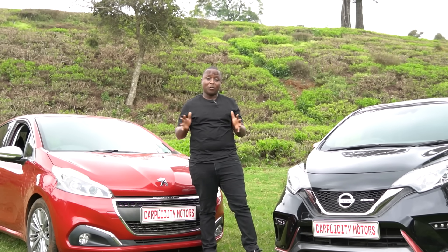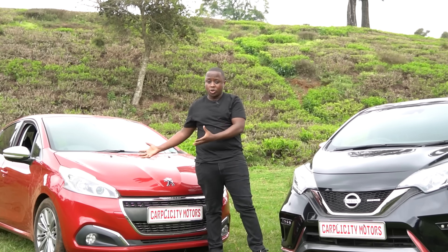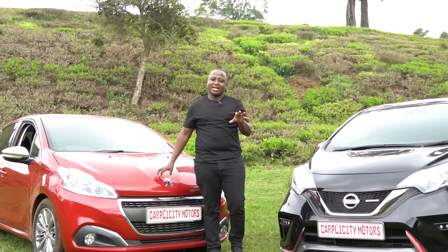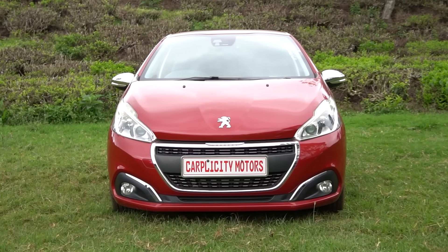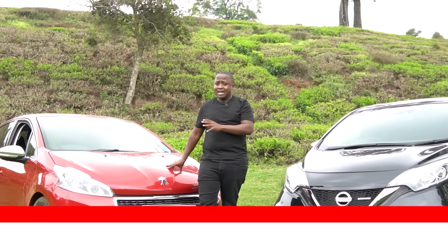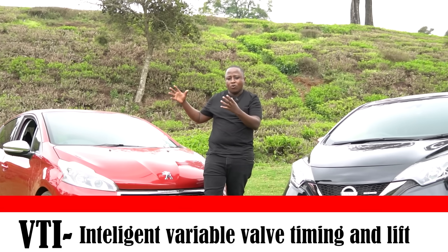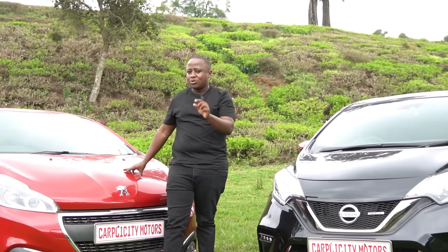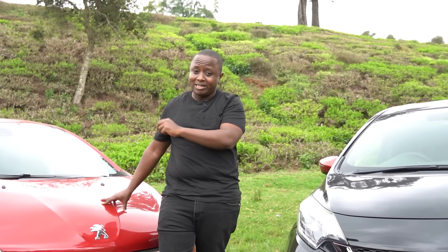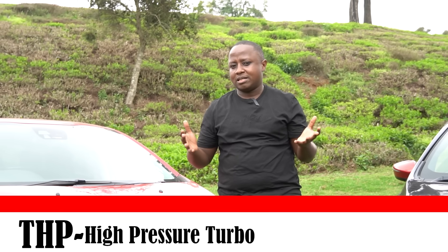Before we start the up-close and candid comparison, let's go through the definition of terms you might hear in this review. From 2012 to 2015, the Peugeot 208 used the badge VTI, which means Variable Valve Timing and Lift — essentially Peugeot's version of VVTI. Peugeot 208s with the VTI badge were naturally aspirated; they had the 1200cc three-cylinder engine but without a turbocharger. Fast forward to 2016, Peugeot introduced a turbocharger to the 1200cc 208, and that's where the THP badge came into action.